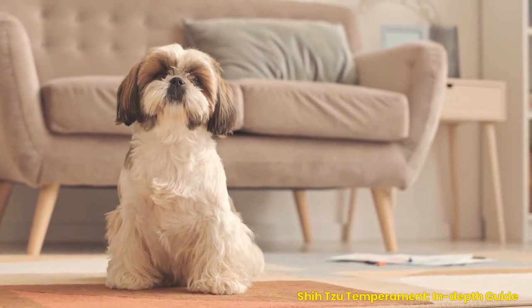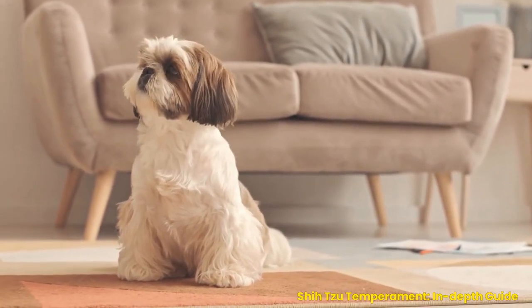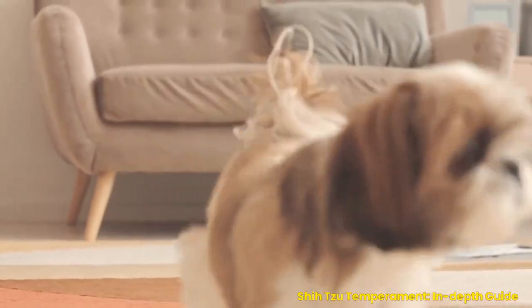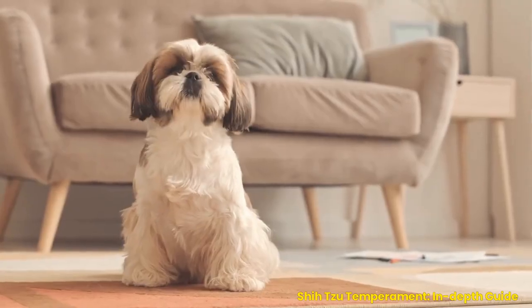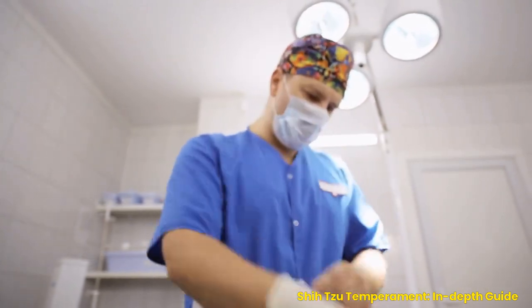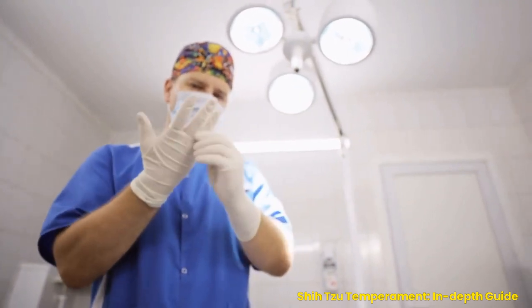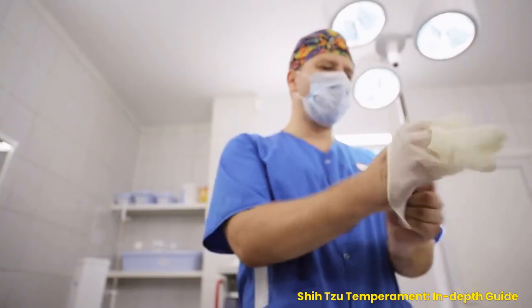We will also cover ways to meet a Shih Tzu's needs, such as exercise, socialization, and mental stimulation, as well as training tips for positive reinforcement methods and dealing with stubbornness. Plus, we'll discuss common behavioral issues like barking excessively or chewing on things they shouldn't, how to handle these behaviors when living in an apartment, and health considerations such as dietary requirements and grooming needs.